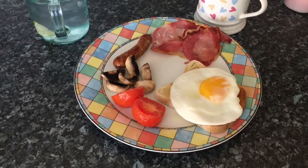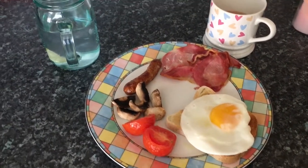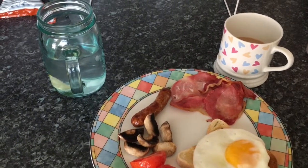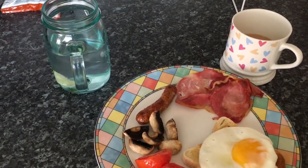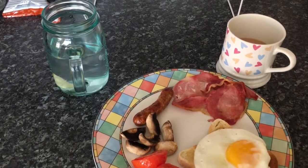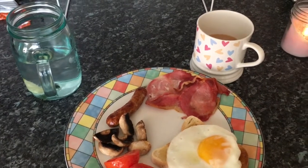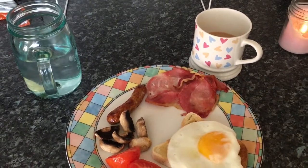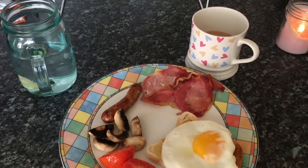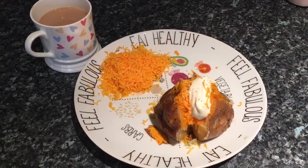There's some gluten-free toast with a soft fried egg on there. I've also got a large jug of iced lime water which I'm just going to sip on all day — it's a massive Kilner jar, and I love the lime and lemon water, it's so refreshing. And a nice fresh cup of tea in my favorite mug that I got from Poundland.